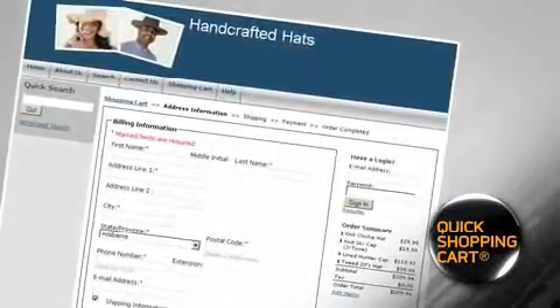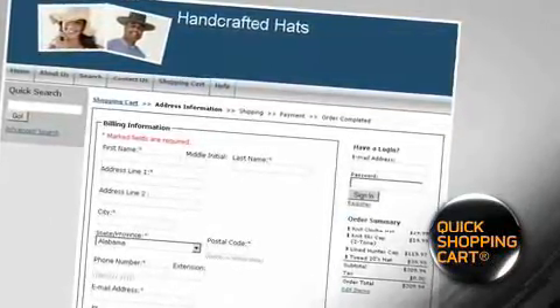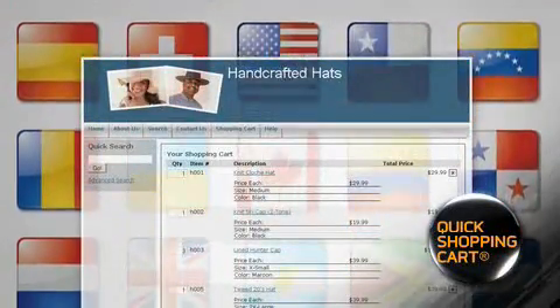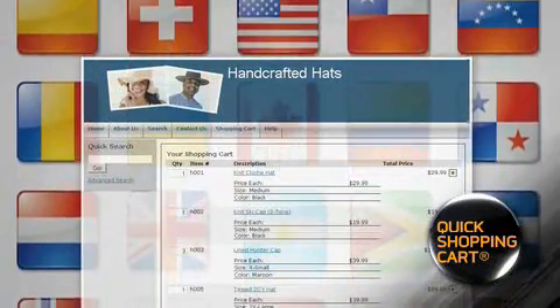Registration and checkout are easy and secure, so your customers always feel safe. Best of all, you'll be able to accept all major credit cards, ship to over 35 countries worldwide and more.